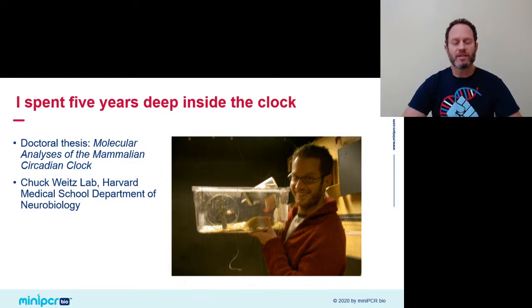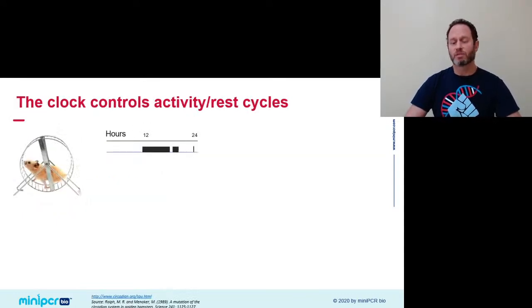I spent five years looking at the molecular control of circadian clocks through my doctoral work at Harvard Medical School, working in the lab of Chuck Weitz. Here you see a picture of a younger me holding up my favorite model organism, the golden Syrian hamster. Why use hamsters as a model organism for circadian behaviors? The picture holds the clue — hamsters not only love to run on the wheel, but they do that on a strictly circadian pattern.